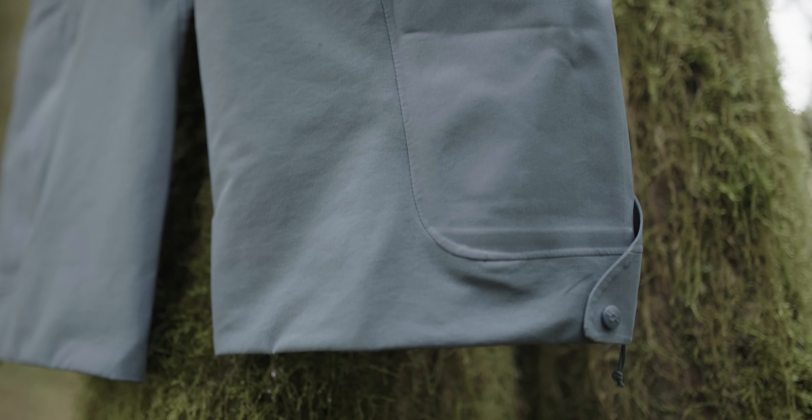The pant also comes with a 100% recycled polyamide with an ePTFE membrane, while the backer is made of 100% polyamide.